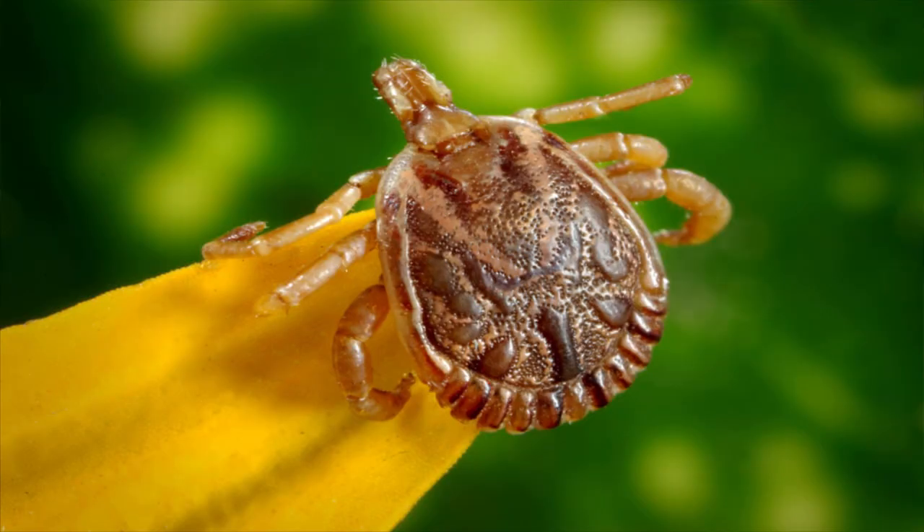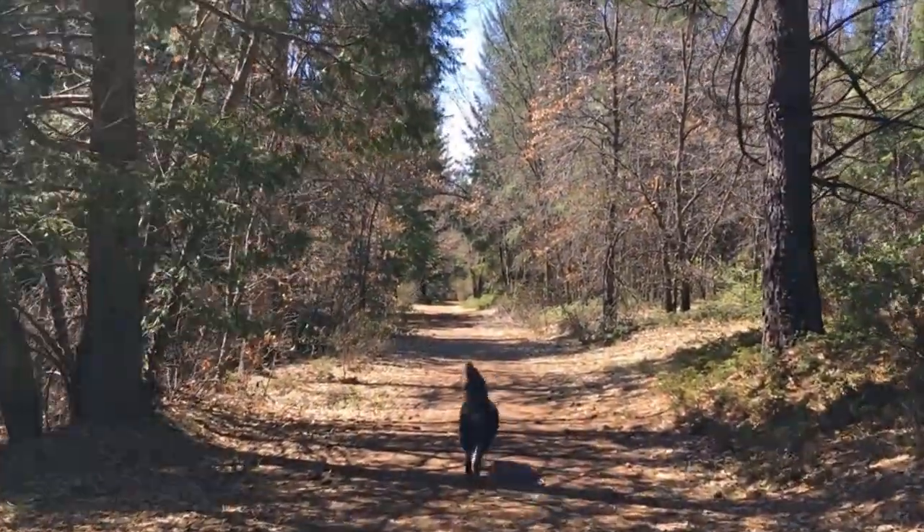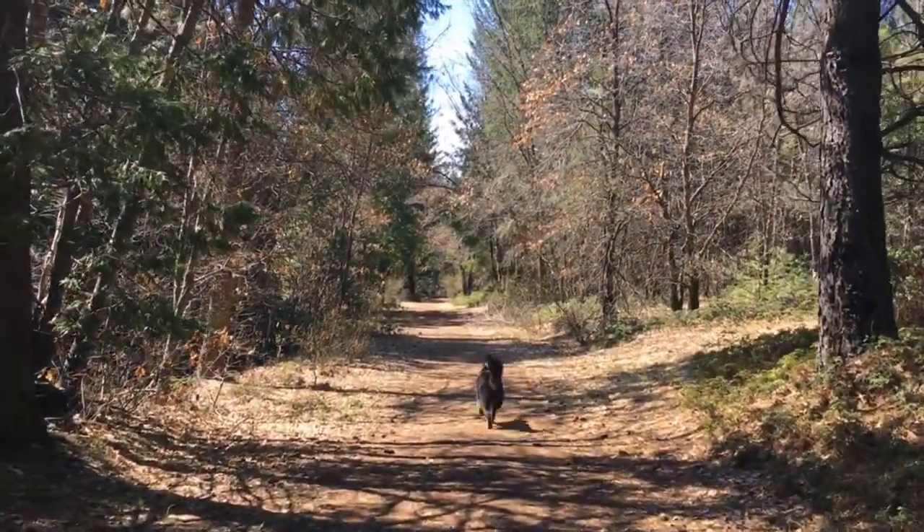Ticks rest on the tip of grasses and shrubs waiting for a host. Contrary to popular belief, they cannot jump or fly. Because of this, the best way to avoid contact with a tick is to stay in the middle of the trail, avoiding tall grasses and shrubs.